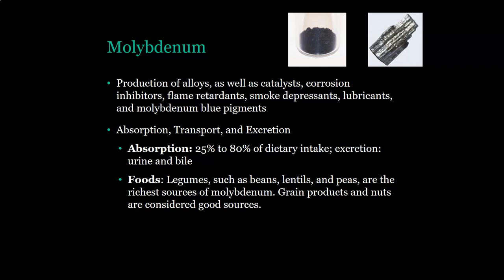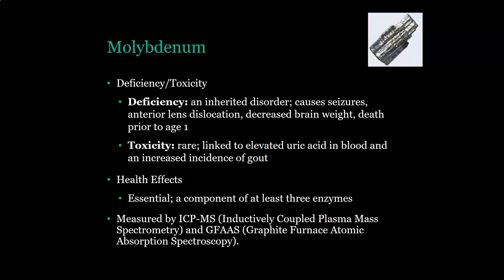Legumes are the richest sources; grain products and nuts are also considered good sources. Deficiency of molybdenum is usually due to an inherited disorder and would cause seizures, anterior lens dislocation, decreased brain weight, and death prior to age one. Toxicity is rare and is linked to elevated uric acid in blood and an increased incidence of gout. It is essential, a component of at least three enzymes, and is measured by ICP-MS and graphite furnace atomic absorption spectroscopy.